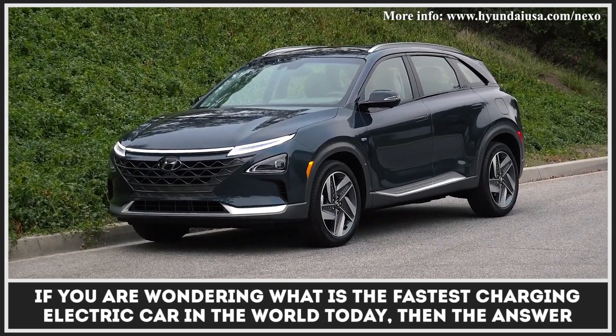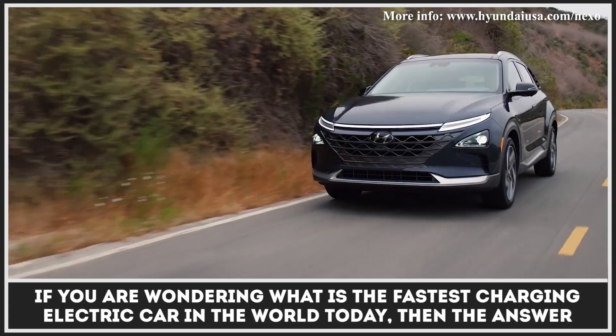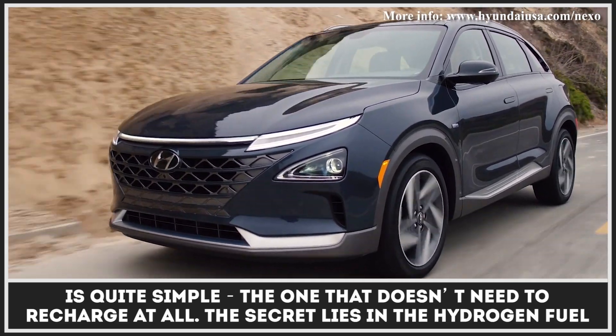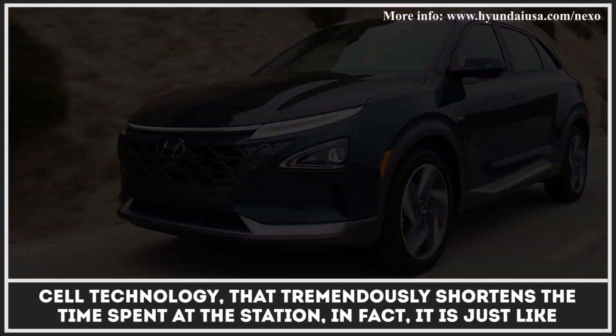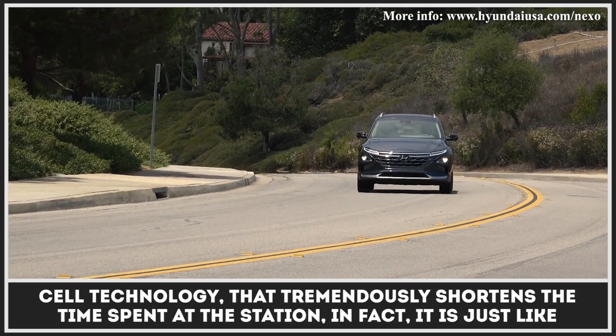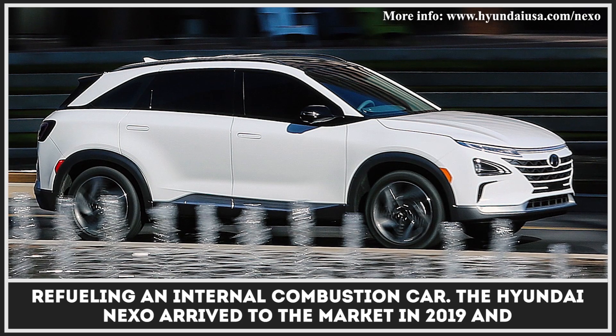If you are wondering what is the fastest charging electric car in the world today, then the answer is quite simple — the one that doesn't need to recharge at all. The secret lies in the hydrogen fuel cell system, which tremendously shortens the time spent at the station. In fact, it is just like refueling an internal combustion car.